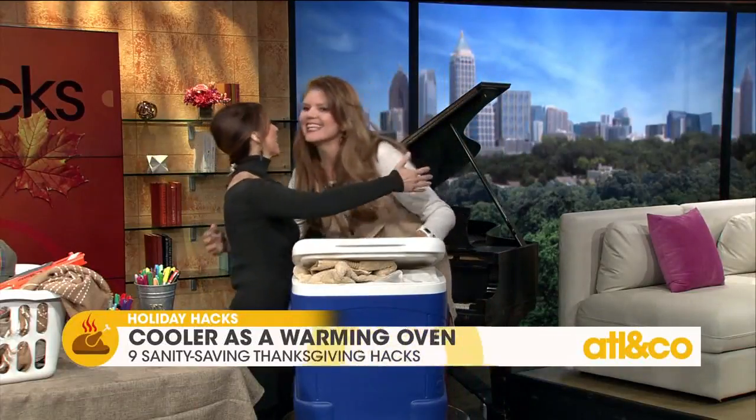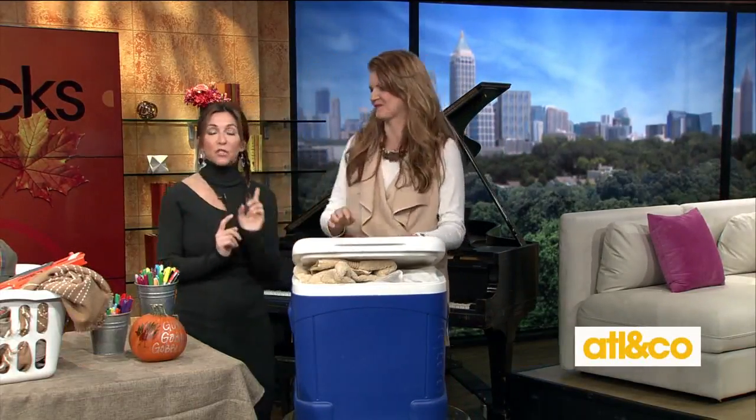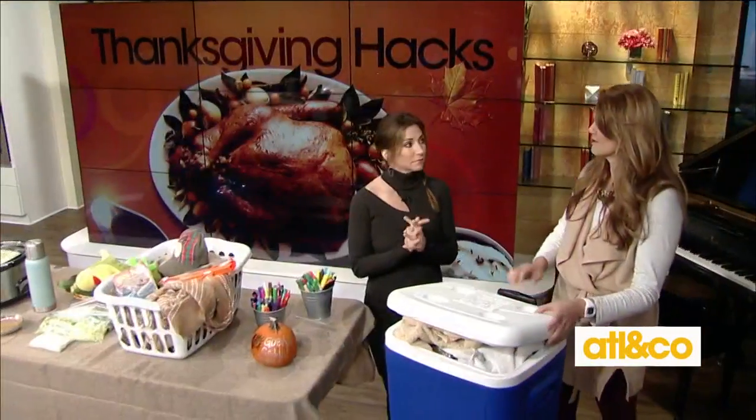We started with a cooler and we're ending with one — these are the best ways to survive the holidays. Thanks so much, Mandy! For more recipes and all these great hacks, visit Mandy's website at sumptuousliving.net. Coming up next: the ultimate holiday gift guide for everyone on your list.